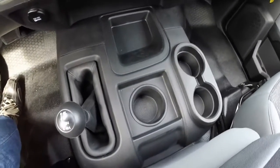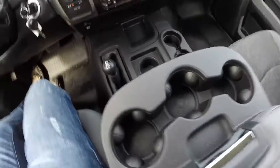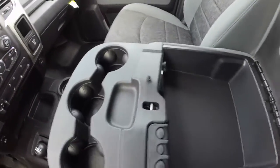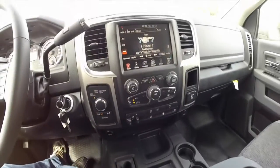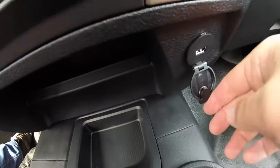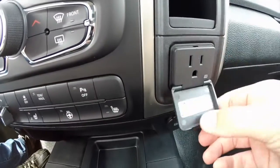It does have a floor console with storage and cup holders, and also a center armrest with three cup holders. Inside the armrest, there is a massive amount of storage, along with an SD card reader, USB auxiliary, and a power point. There is also a USB port mounted low, as well as a 115-volt AC adapter.